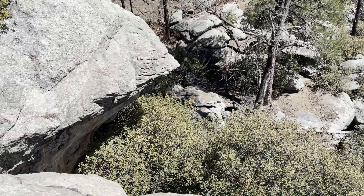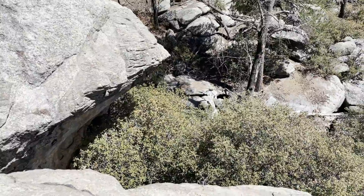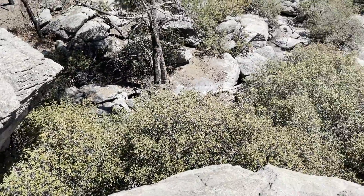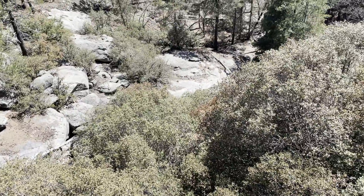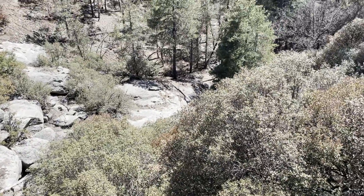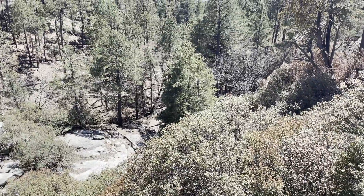This is a stream down below our campsite — you can't really see it down there, and I am definitely not crawling down there to take pictures. But it is pretty. Hard to believe we're in Arizona.